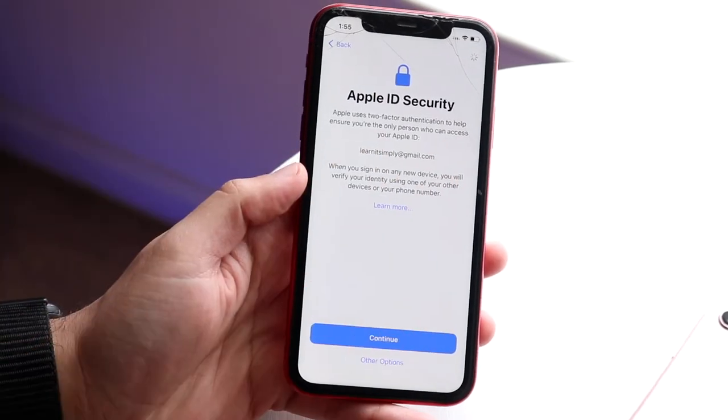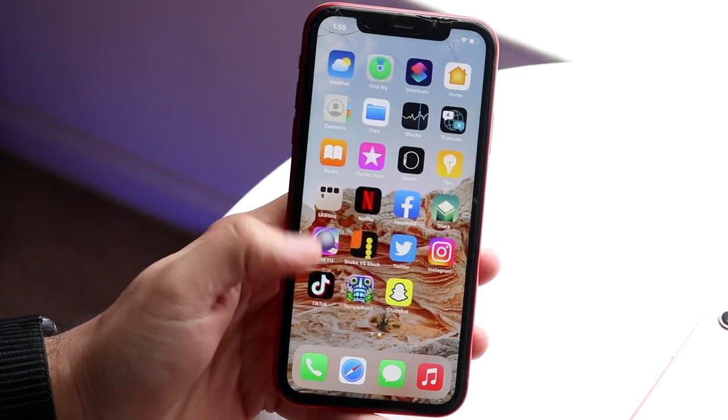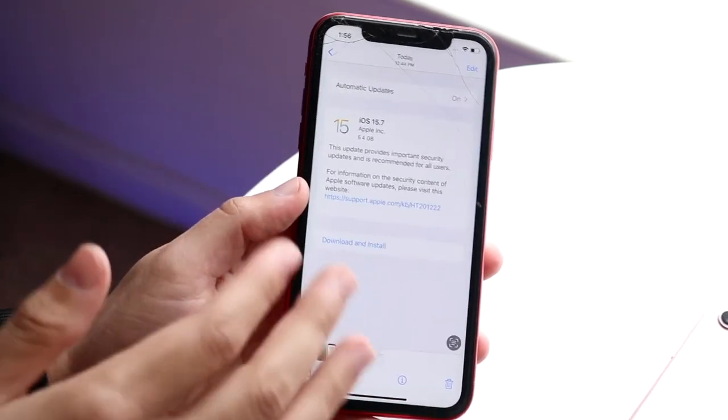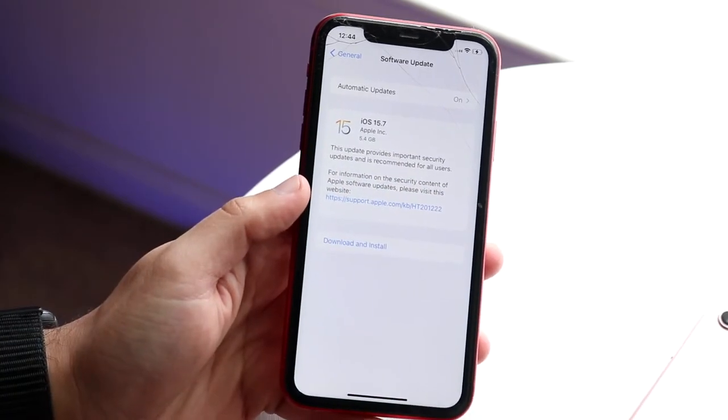The setup is basic — we get to the Welcome to iPhone screen right after this. Looking at this version of software, it's a very crucial update for the next few weeks and months. This was a bug fix update at its core. It didn't bring any cool features, and you can see from the release log: this update contains important security updates and is recommended for all users.